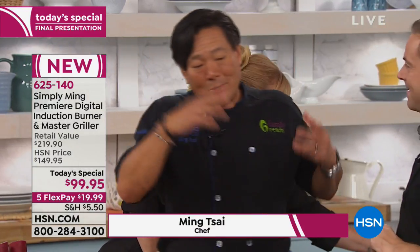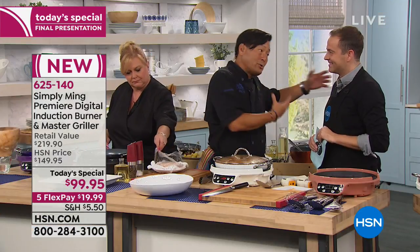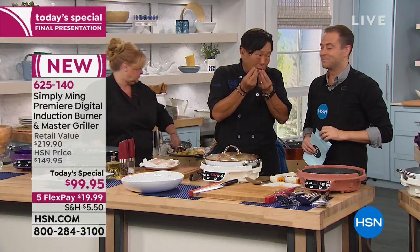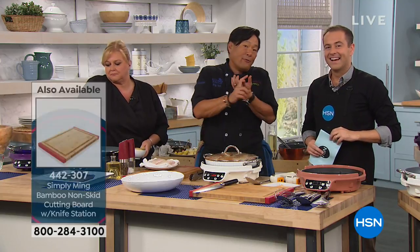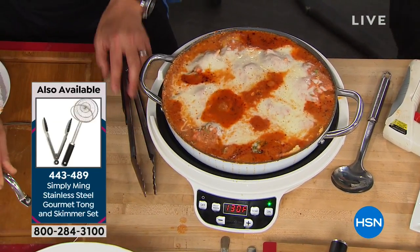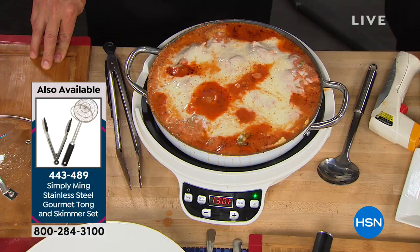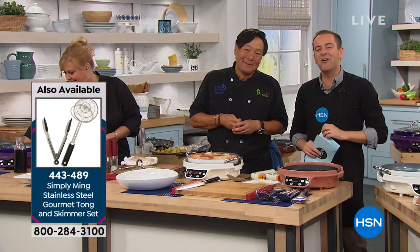One thing I love about this induction burner: if you're cooking seafood and your house smells like salmon for a day, you can plug it in and put it outside on your patio and cook away — or even smoke things, because we have great smoke chips as well. It's so portable. If you have an RV, a boat, or go glamping, it's fantastic for that too.